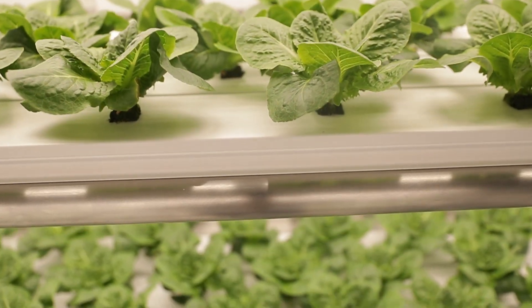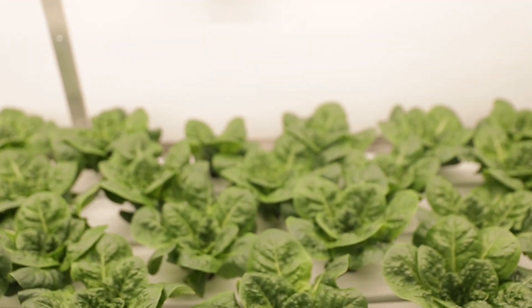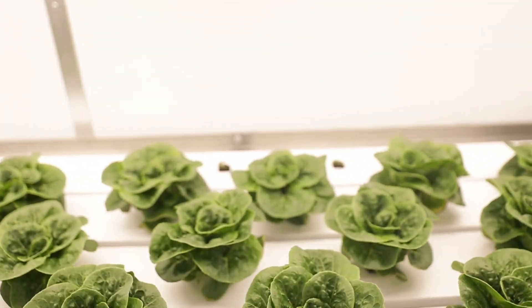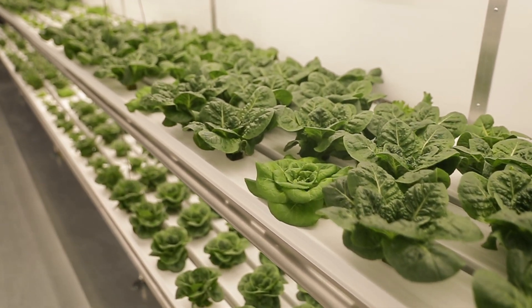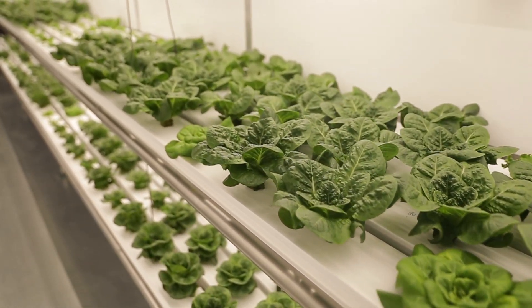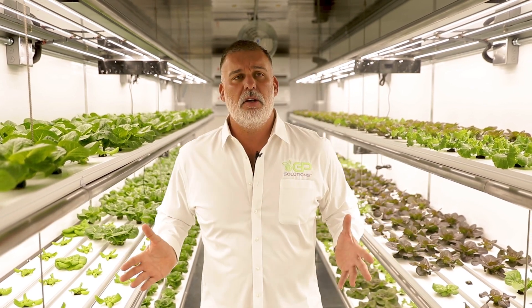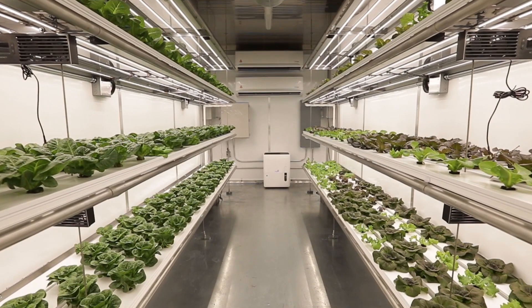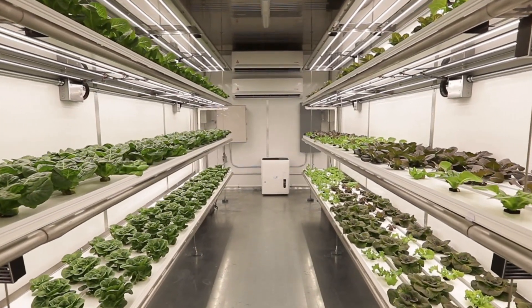These are configured by shelf space — right now standard we have about one, two, three, four shelves in here. We can go up to five. In total capacity that's almost about 3,500 heads of lettuce, and if you're selling those for wholesale from two dollars to two twenty-five, you're generating seventy to eighty thousand dollars a year in revenue, which is pretty good revenue for this leafy green industry.